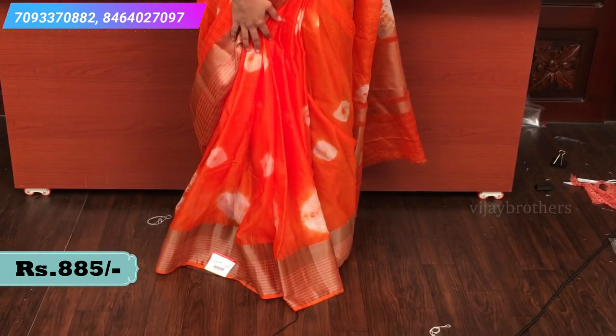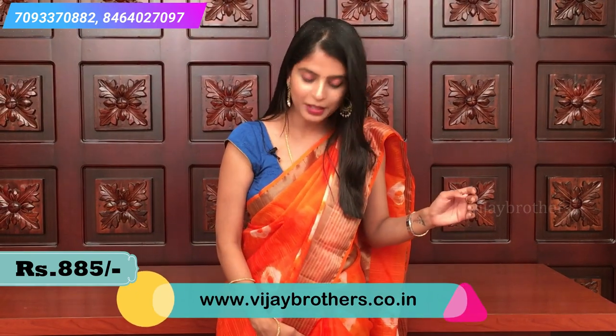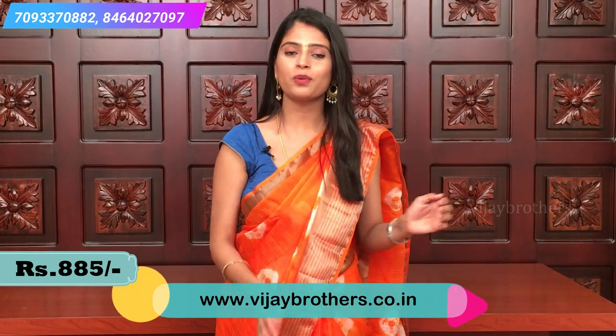If you look at the border, there is a small golden strap border on one side, and the other side is also a golden strap border, a little bit different. And all over the body there are white bandhini prints. This is how the sari looks.